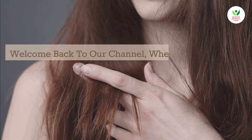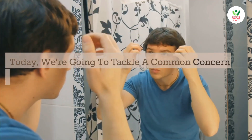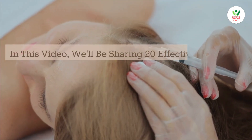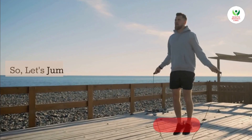Welcome back to our channel, where we provide you with valuable tips and tricks for all your hair care needs. Today, we're going to tackle a common concern that affects many of us — hair loss. In this video, we'll be sharing 20 effective strategies to help you stop hair loss and promote healthy hair growth. So, let's jump right into it.